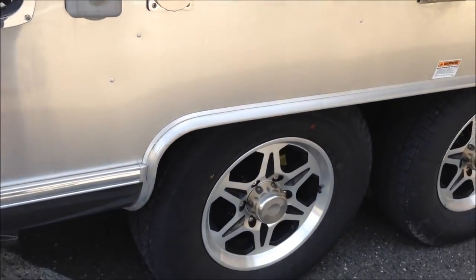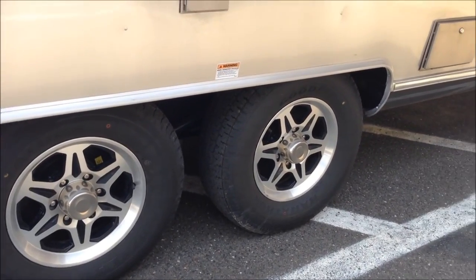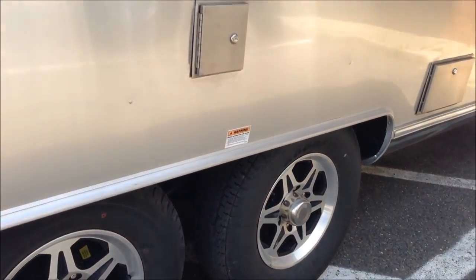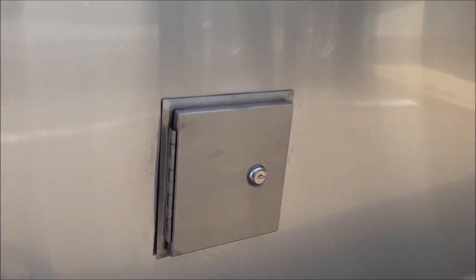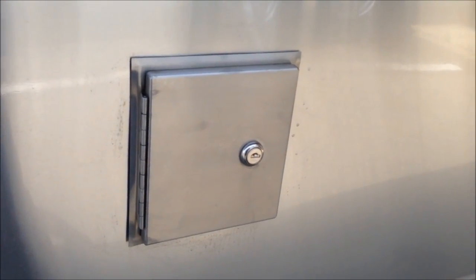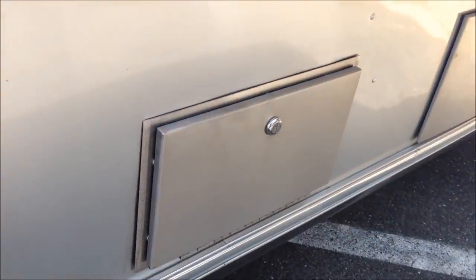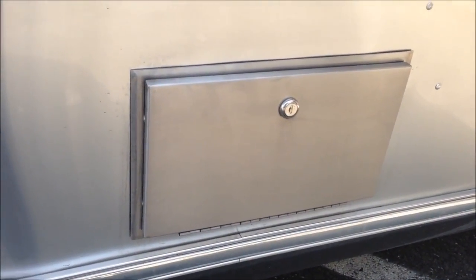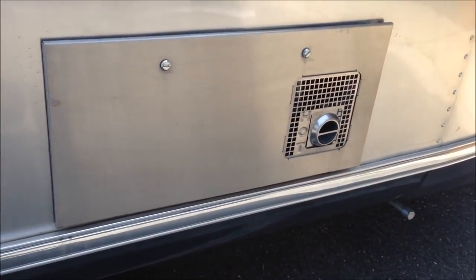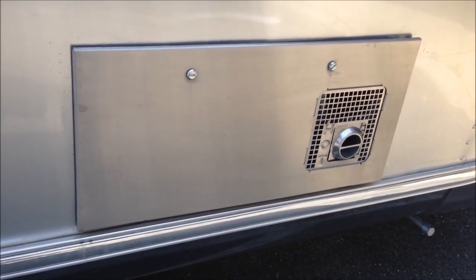And a 50 amp detachable power cord. It's a dual axle trailer with 225/75 15-inch Goodyear Marathon tires. Lockable stainless steel potable water fill, 39 gallons. A lockable stainless steel outside auxiliary shower. Stainless steel dress-up kit for the interior furnace — it's forced air propane.